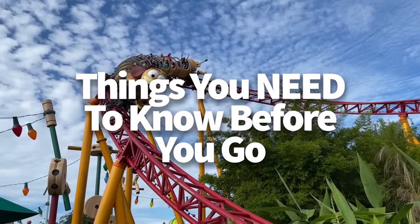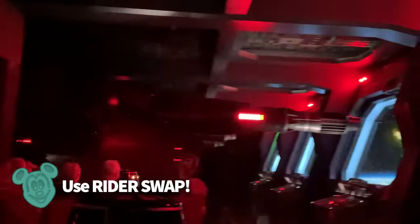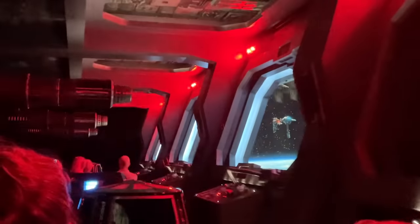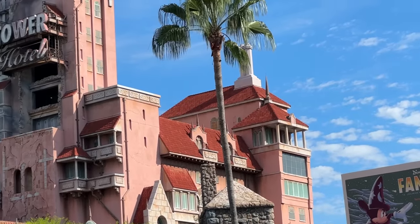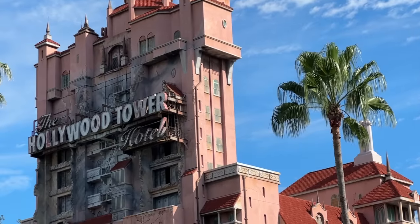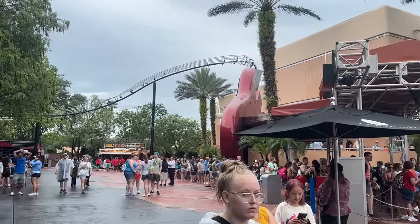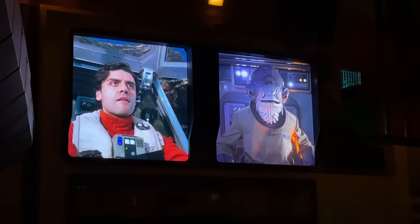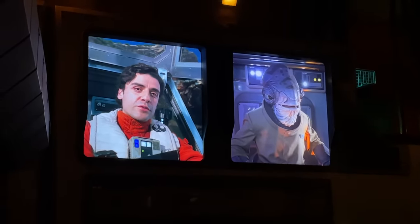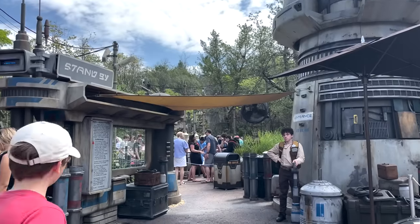Here are three key things to know about Hollywood Studios before you visit in 2024. Number one: use RiderSwap. If you've got a kid who isn't tall enough or refuses to ride the big kid rides, RiderSwap can become your new best friend. RiderSwap gives every person in your group the chance to ride thrilling attractions even if one person has to stay back with the littles during the first go-round. Visit a cast member outside the attraction to get set up — one adult stays behind with those not riding while the rest get in line. After the first group is done, the adults switch off. Thanks to RiderSwap, the adult who hung back won't have to wait in the main queue again — they'll scan their ticket or MagicBand and enter through the Lightning Lane, and can bring another rider along.